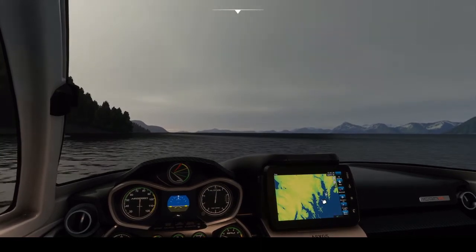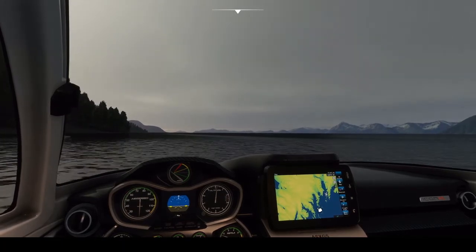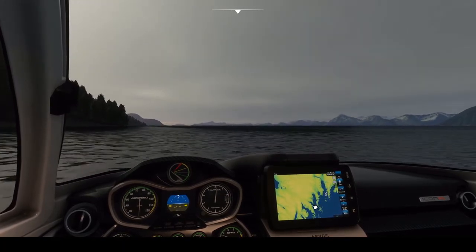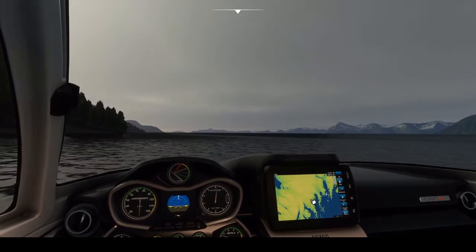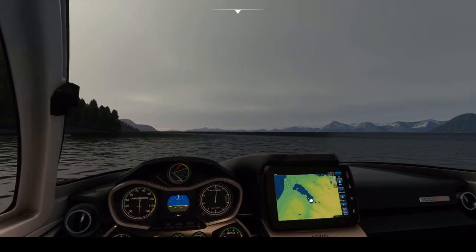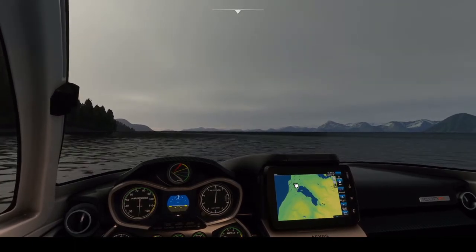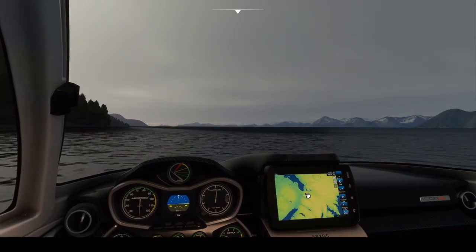So this is Resurrection Bay. The plan today is to come down through Aialik Cape and then into Aialik Bay, up Holgate Arm, over the Holgate Glacier, across the Harding Ice Field, and then down Tustumena Glacier, across Tustumena Lake, and up the Kasilof River to the community of Kasilof. So it's a bit of a long flight.